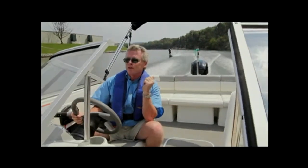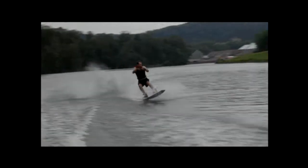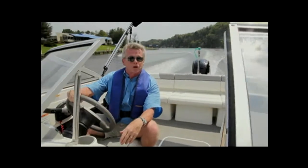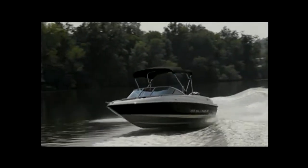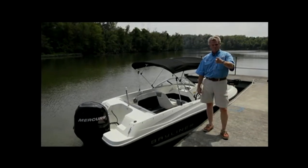Not only was I able to pull this 200-pound wakeboarder out of the water, but it's making enough of a wake for him to get some air. While he's tracking back and forth, I can maintain a nice straight track. The 170 Outboard turns out to be a nice boat for wakeboarding. That's our detailed walkthrough and full performance review of the 170 Outboard by Bayliner. For BoatTest.com, I'm Captain Steve — we'll see you on the water.